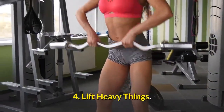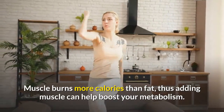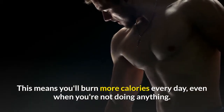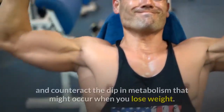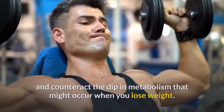Number four: lift heavy things. Muscle burns more calories than fat, so adding muscle can help boost your metabolism — meaning you'll burn more calories every day even when you're not doing anything. Lifting weights can also help you keep muscle and counteract the dip in metabolism that might occur when you lose weight.